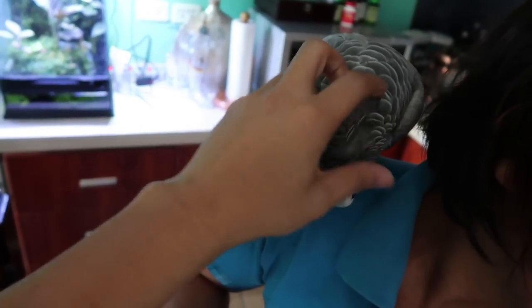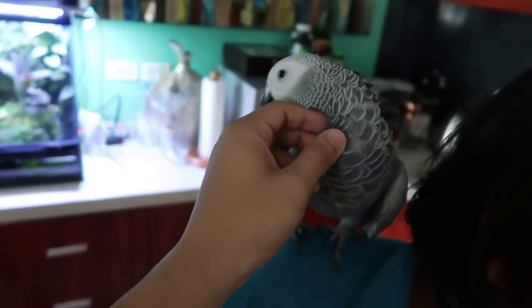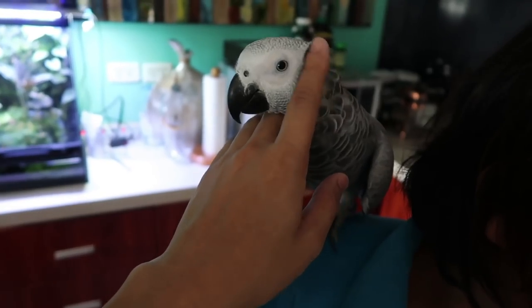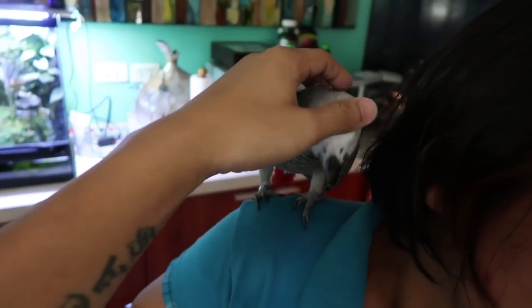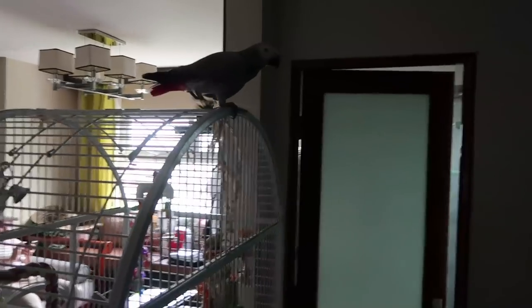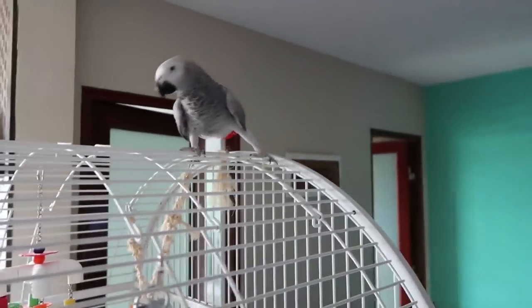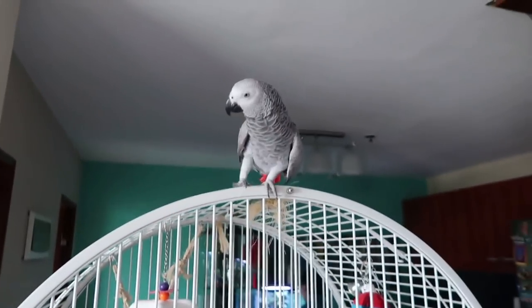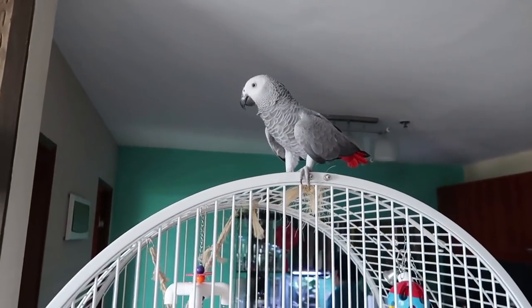Such a good bird. African greys tend to be a one-person bird, apparently, if you don't socialize them well or enough when they're young. But the Gaia here is bonded with Ate Elsie, myself, RJ, and RJ's sisters — basically all the people in the flock. Which is great. We've worked hard to do this.